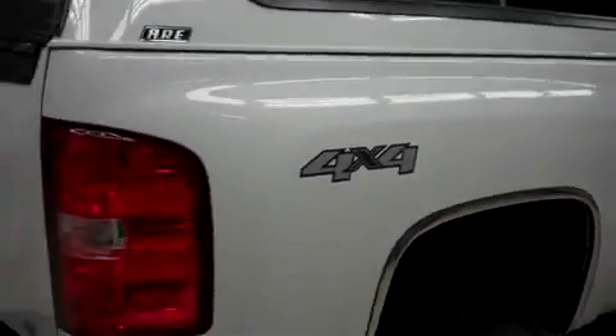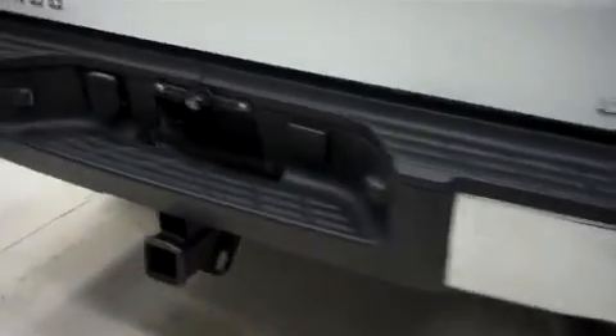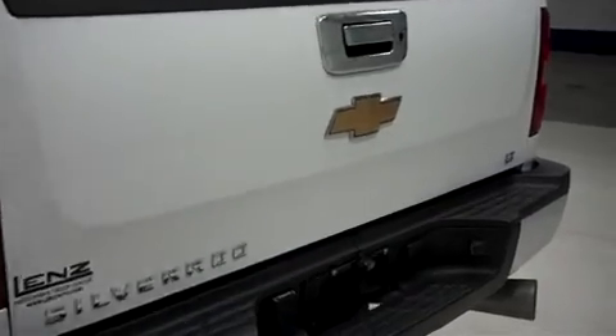This Silverado has an ARE topper, and there are the same new BFGoodrich tires in the back. It has the factory bumper, towing package and receiver hitch, a locking tailgate, and this is a locking ARE topper. This truck also has a reverse camera.